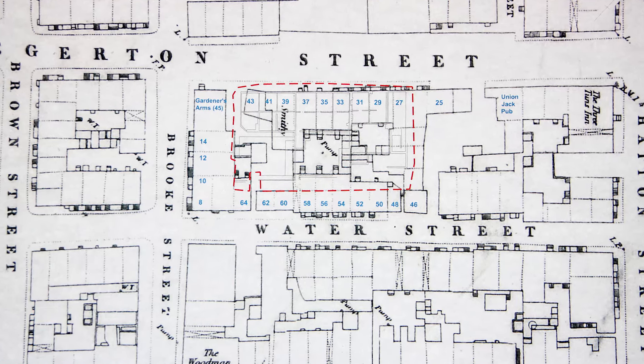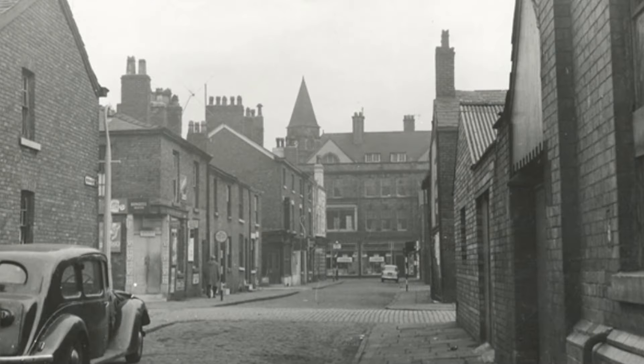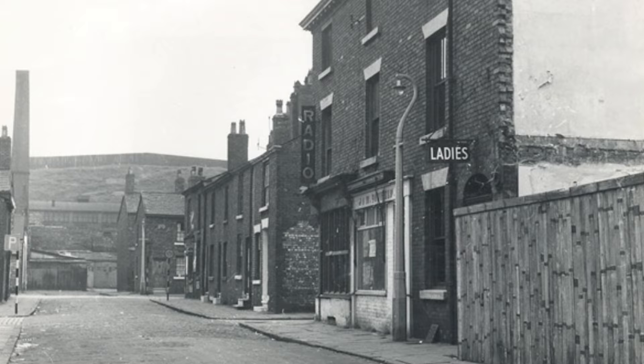Tell me about the types of houses that you've been finding then. They're basically terrace houses. There are back-to-back houses in the middle of the area which may have had multiple families in them.